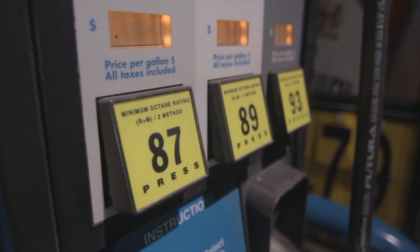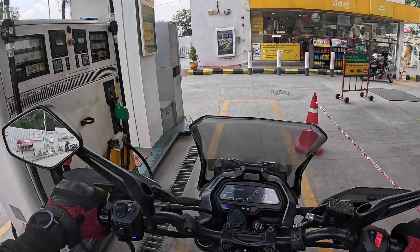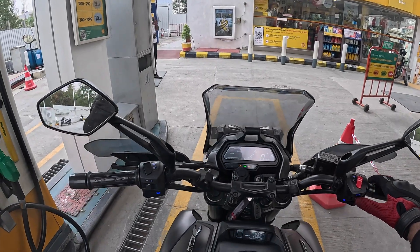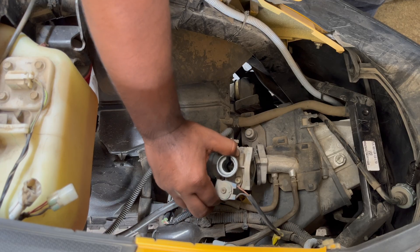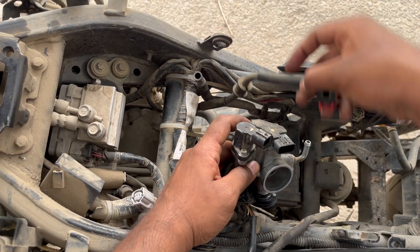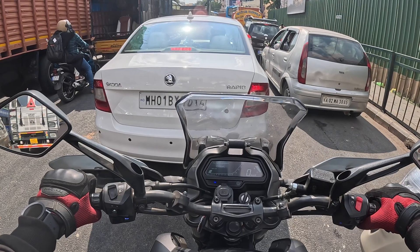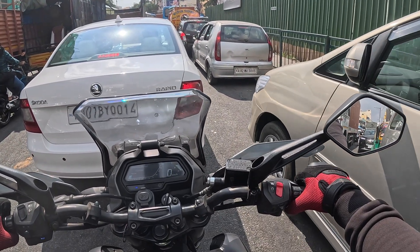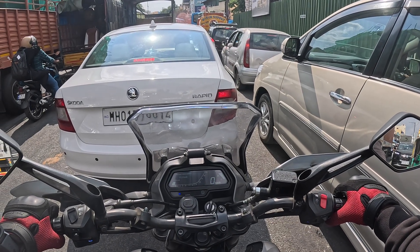How does E-20 compliant petrol actually affect your fuel efficiency? You can expect anywhere between 5–10% lower mileage if your engine is not tuned for ethanol. Carbureted bikes, especially older ones, may feel rough at idling or hesitate on throttle. Fuel-injected BS-6 bikes adjust automatically, so the impact is smaller. For cars, modern petrol cars handle it just fine, but older cars may see a slight mileage drop and can also have issues with cold starts.